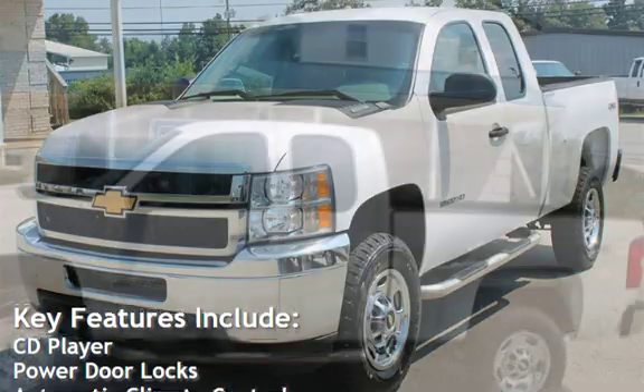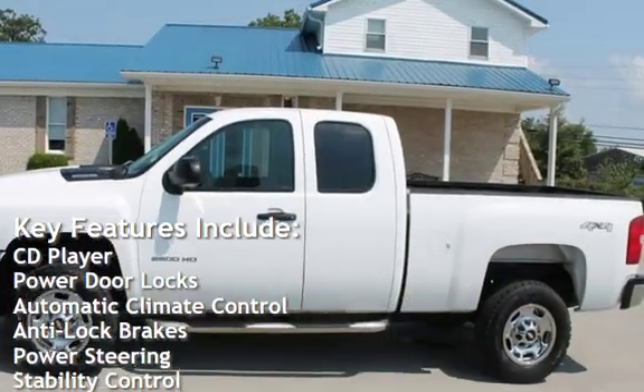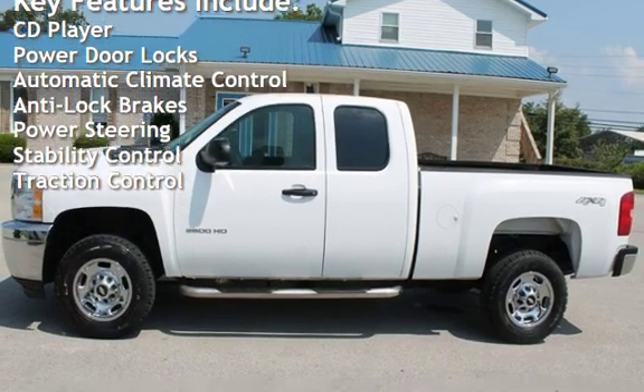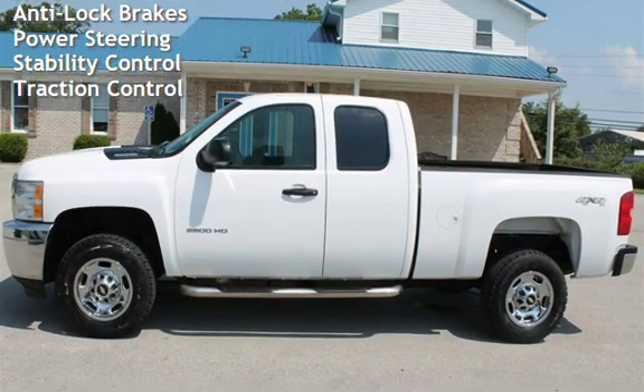Key features include CD player, power door locks, automatic climate control, anti-lock brakes, power steering, stability control, and traction control.